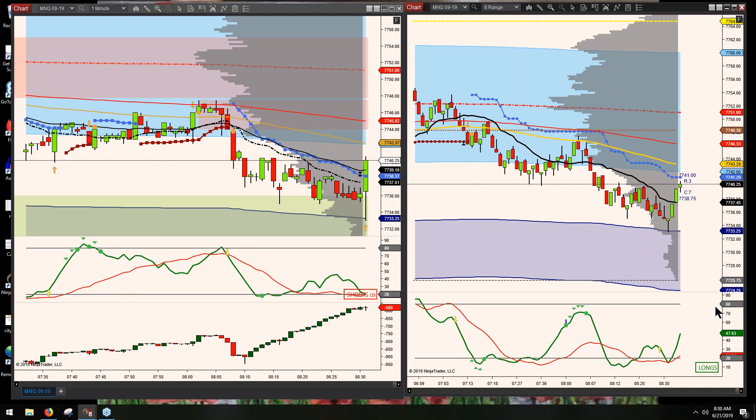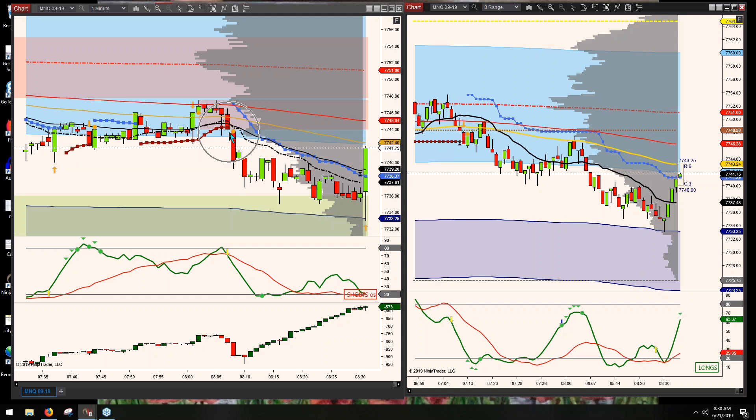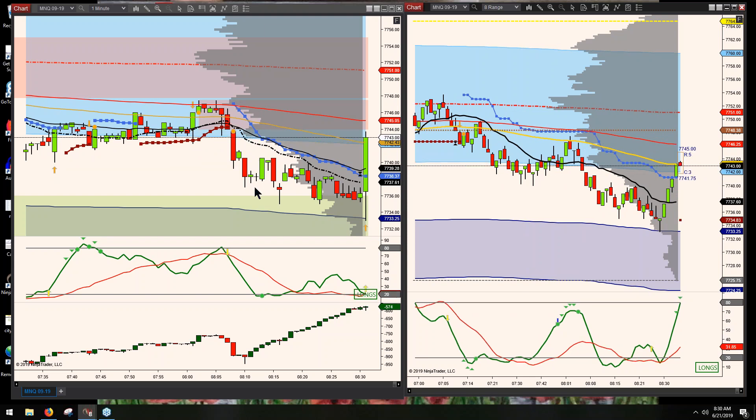Right here I get a setup on the one-minute that is technically valid, and I can go ahead and take that anticipating it trading down to support. If I wanted to take this setup on the eight-range chart, it's valid — I can take it. You'll see the prices are the same as what you'd be looking at on the e-minis. You place your order the same way, you do everything the same — you're just not risking a lot of your capital while trying to gain your confidence back.